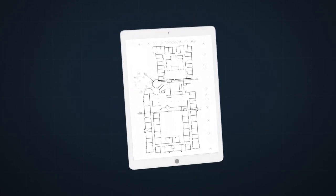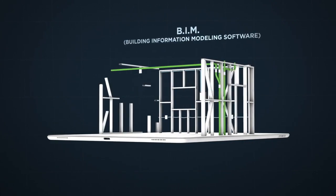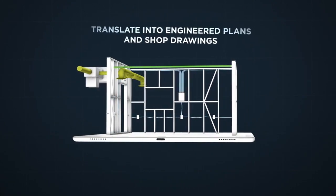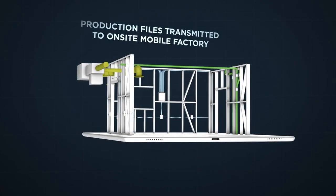Starting with your architect's conceptual rendering, our engineers use BIM — Building Information Modeling Software — to create a digital picture, which we then translate into engineered plans and shop drawings of your entire project. These production files are transmitted to